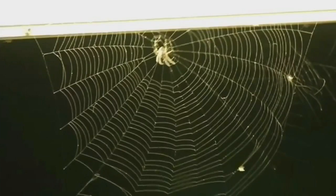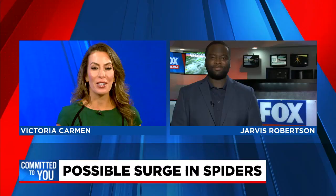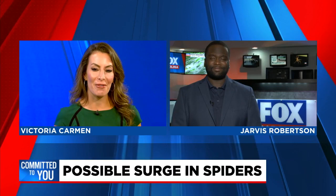Spiders tend to mature in the spring and summer, so this could lead to more eggs going into the winter and then something called diapause. Fox Carolina's Jarvis Robertson is joining us live in our newsroom with a breakdown of what exactly diapause is. Am I saying that correct, Jarvis?